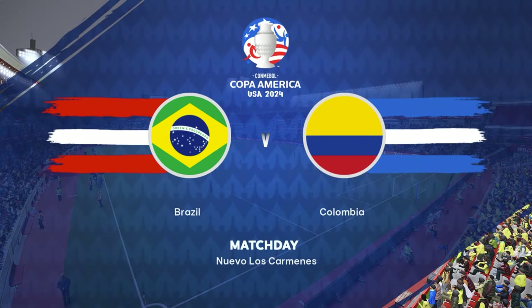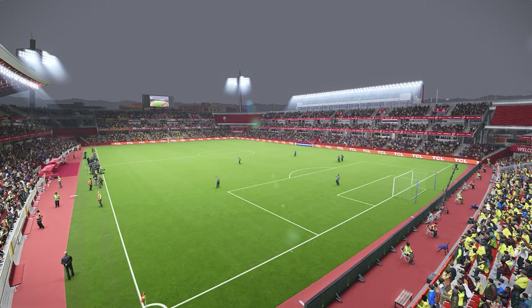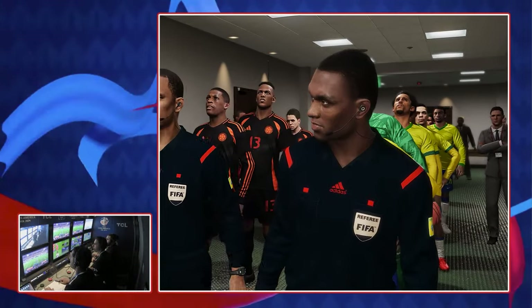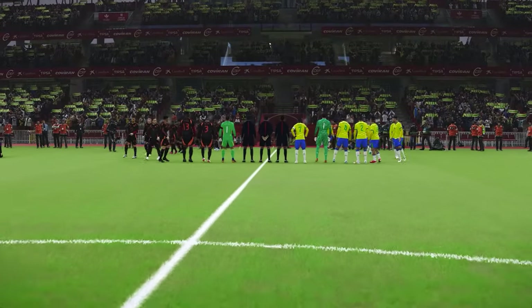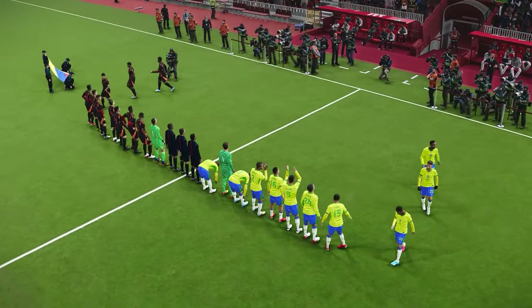Hello and welcome to our live coverage on what is, of course, a very big day on the American continent. It is the opening day of this great competition, the great party featuring 12 nations, and the turnout reflects the significance — the atmosphere a real treat for those who are part of it. It is indeed special.